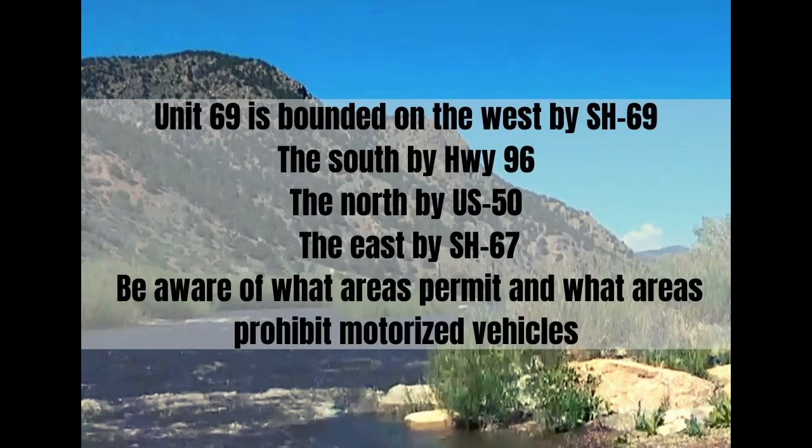Unit 69 in Colorado is bounded on the west by State Highway 69, the south by Highway 96, the north by US 50, and the east by State Highway 67. These are the main highways in this unit and they make up the framework of this unit. Branching from these main highways are several county and BLM roads that will lead you throughout the unit. Be aware of what areas permit and what areas prohibit motorized vehicles.